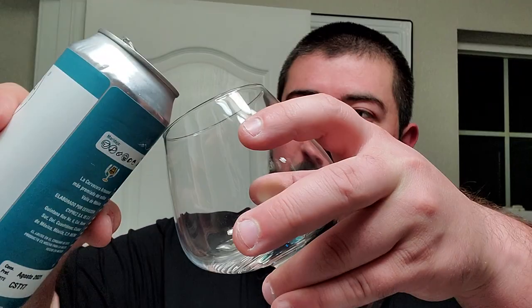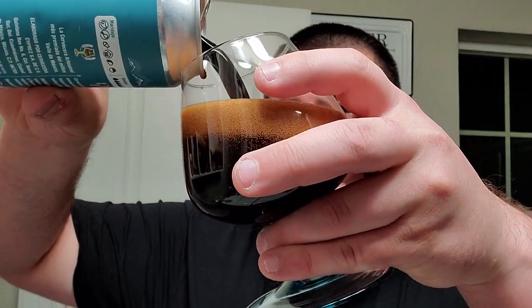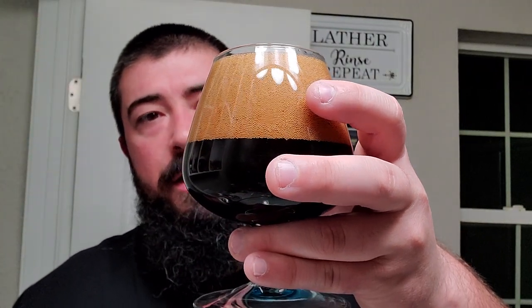Pretty cool shit. So let's give this a crack here — that was a very crispy crack. I got a glass over here, so we'll get a look at this. Looks nice and deeply dark. A lot of carbonation.